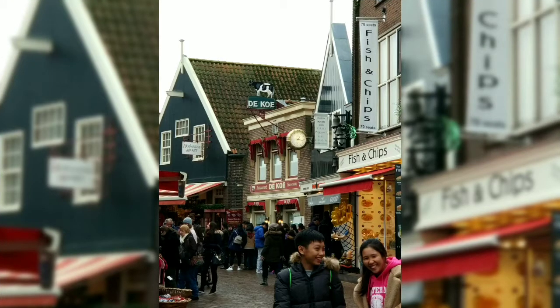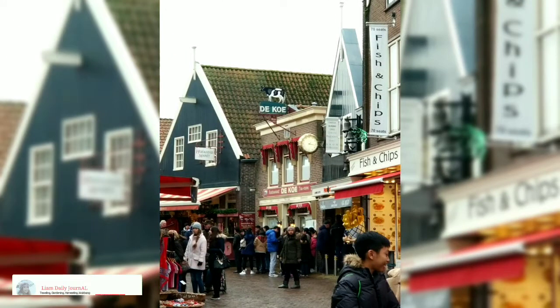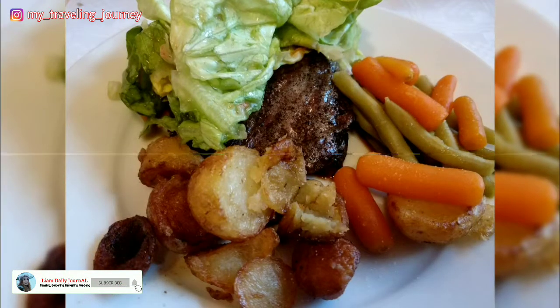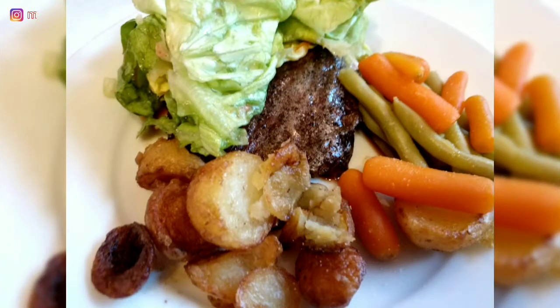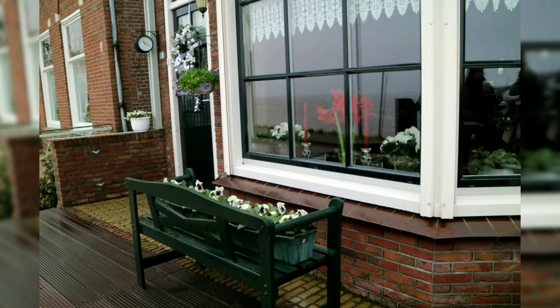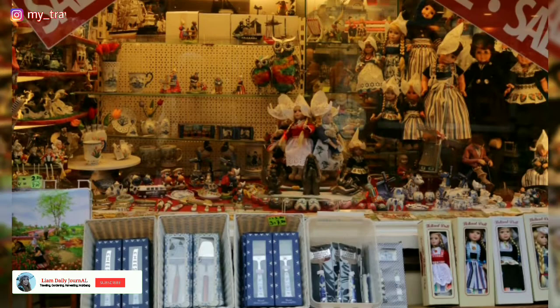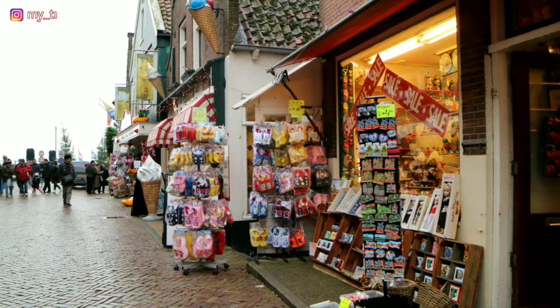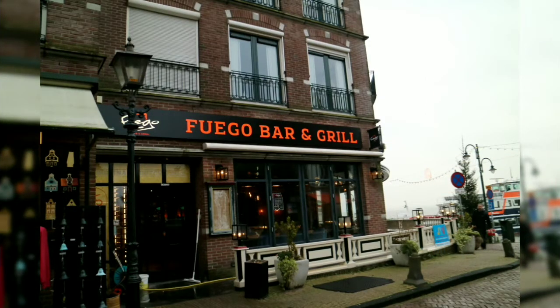Saat makan siang, saya mencoba makan di sebuah restoran yang sangat terkenal di kota ini. Saya pribadi memesan beefsteak lengkap dengan sayurannya. Makanannya sangat enak dan very recommended. Dan selain beef, mereka juga menyediakan menu ikan herring dengan harga kurang lebih 15 euro per orang. Kalau mau makan disini harus ekstra sabar ya guys — saya sendiri harus menunggu kurang lebih satu jam untuk bisa masuk dan makan.